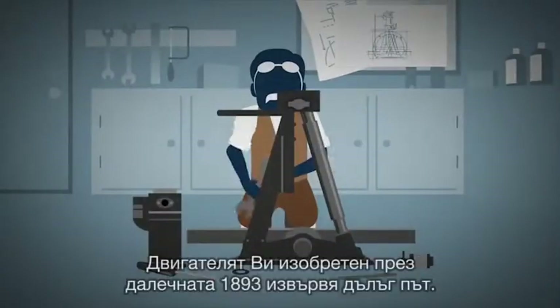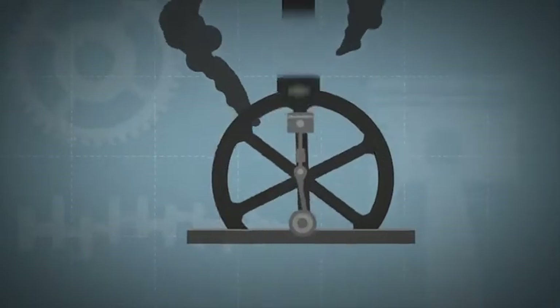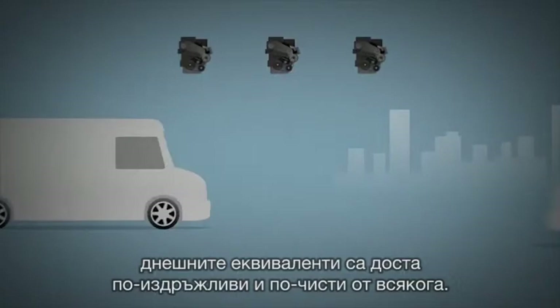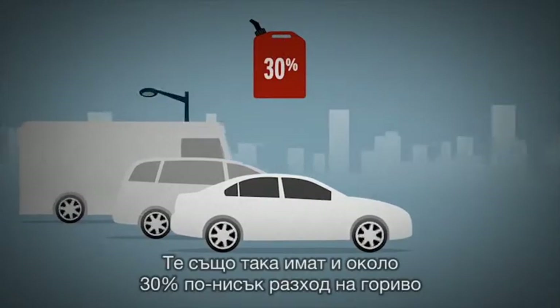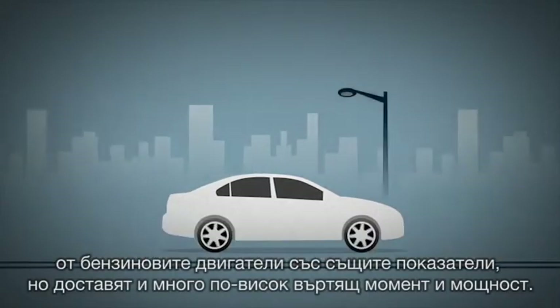Congratulations Rudolf Diesel! The engine you invented in 1893 has come a long way. No longer sooty clattering workhorses, today's diesel engines are quiet, durable and cleaner than ever. They're also around 30% more fuel efficient than comparable petrol engines, yet deliver much more torque and power.